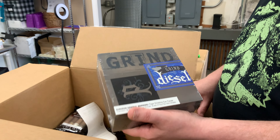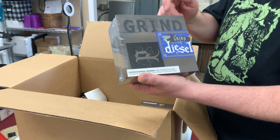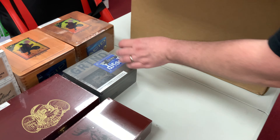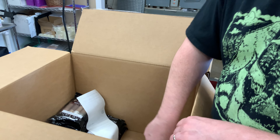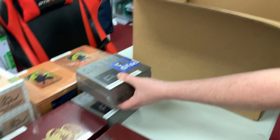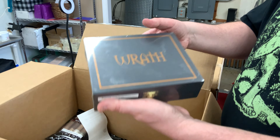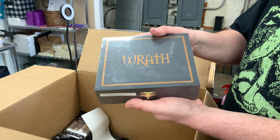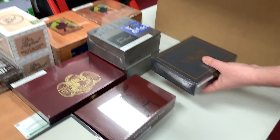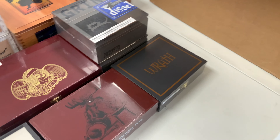We have the Acid Deep Dish. This is a new one — a customer request. People have been asking for the Deep Dish by Acid. I haven't tried one of these; I don't know anything about them. But they are now available at the Happy Piper. And then we have the Acid Cuba Cuba, which is one that we always carry — just restocking this one.